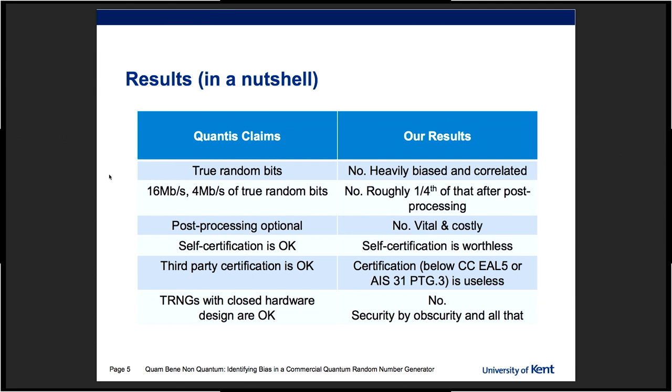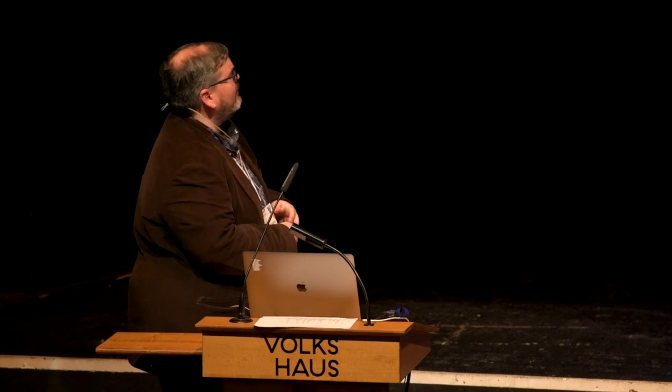They also claim post-processing is optional — again, not really. They also do some self-certification that we think is not really useful, and they engage in third-party certification, but at levels that are so low for one particular generator that I think they are useless for cryptography. Additionally, their TRNGs are closed hardware design — not open, as the Chaos Key is. Security by obscurity — we have seen this thousands of times, it doesn't end well.